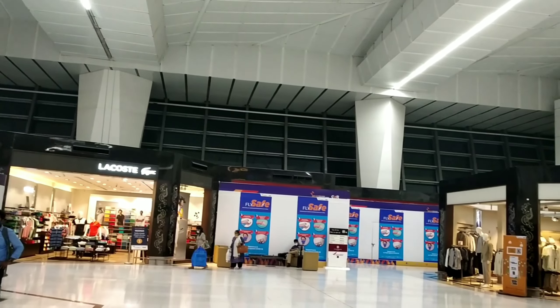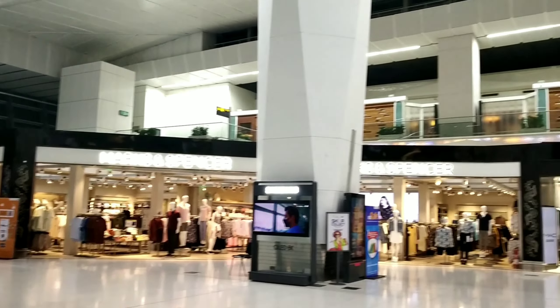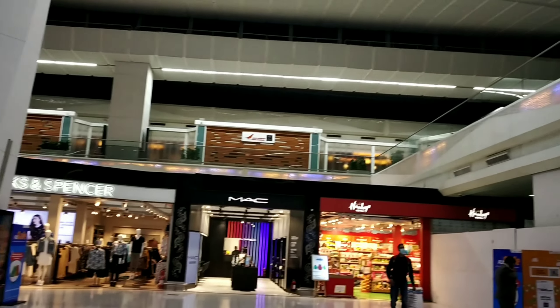There are a lot of shopping complexes here with different branded items. There are also many dining and lunch options, as well as restrooms available throughout the terminal.